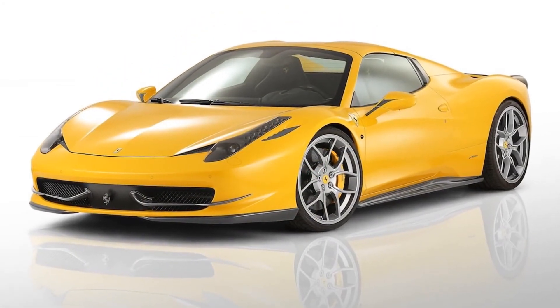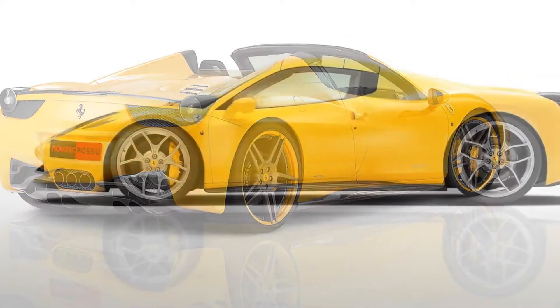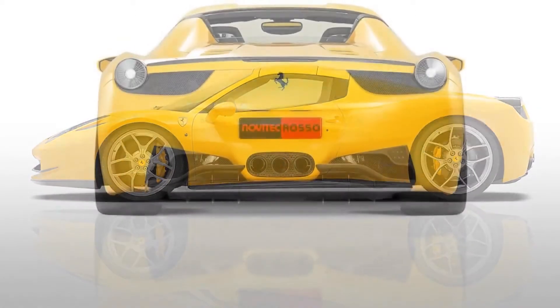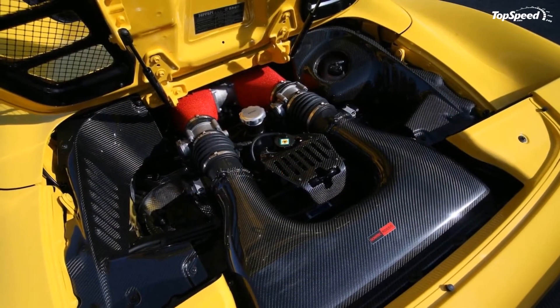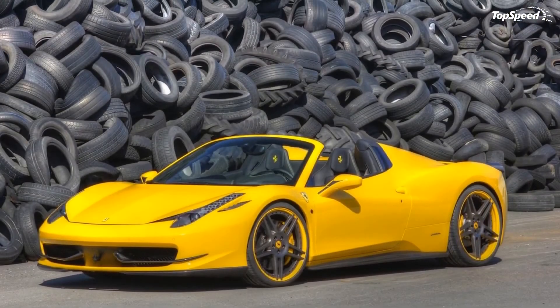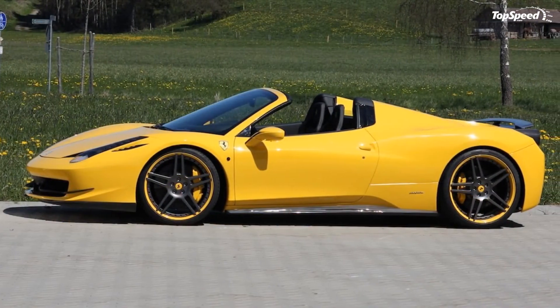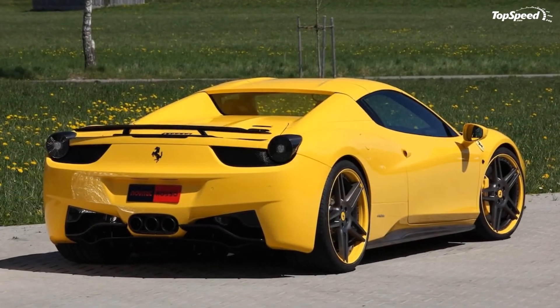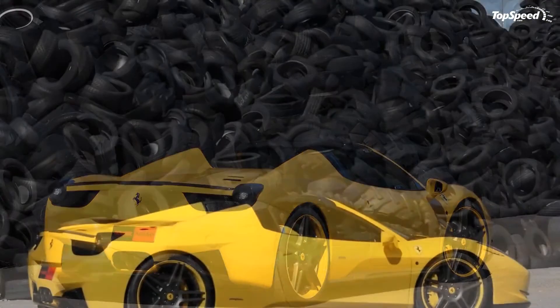There aren't many tuners offering an upgrade package for the 458 Spyder just yet, but things will change in the near future. The only comparable package right now is the 458 Italia Spider Monaco by Mansory. Although details on the Monaco package currently only refer to the exterior, the tuner will likely offer the same extra 20 HP they provide for the coupe — which is about half the update offered by Novitec Rosso.